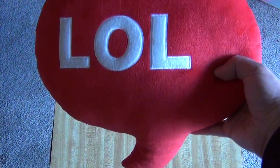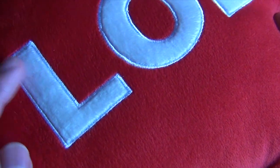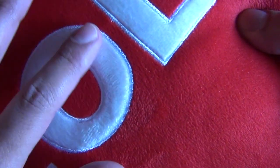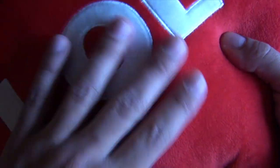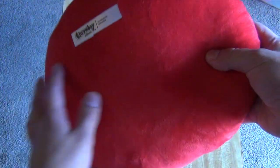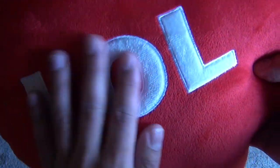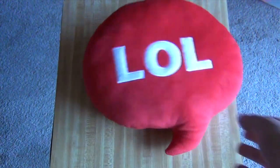This is the LOL pillow. As you can see it is now a really nice fuzzy material — it's no longer fleece. It's this really nice fuzzy material that actually keeps its softness for much longer. And this is the tag, so if you want you can hang it up on your wall. They're a little bit larger than the original throwboy pillows.